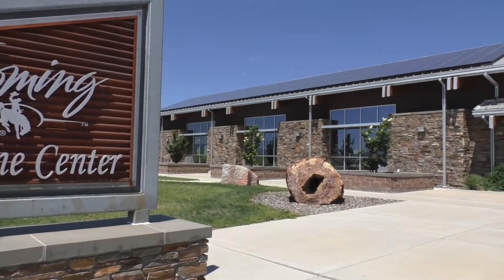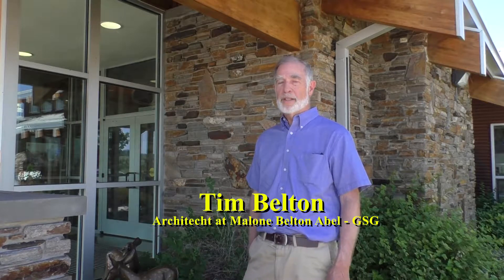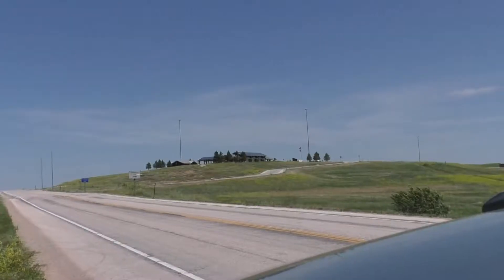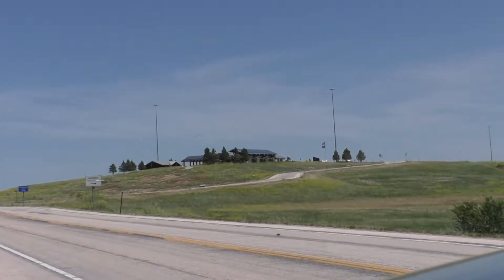This building we're standing in front of, the Northeast Wyoming Visitor Center, is an interesting metaphor for the state of Wyoming in that it generates more energy than it consumes. It's an I-90 visitor center, the first place visitors to Wyoming find once they've come out of the Black Hills.